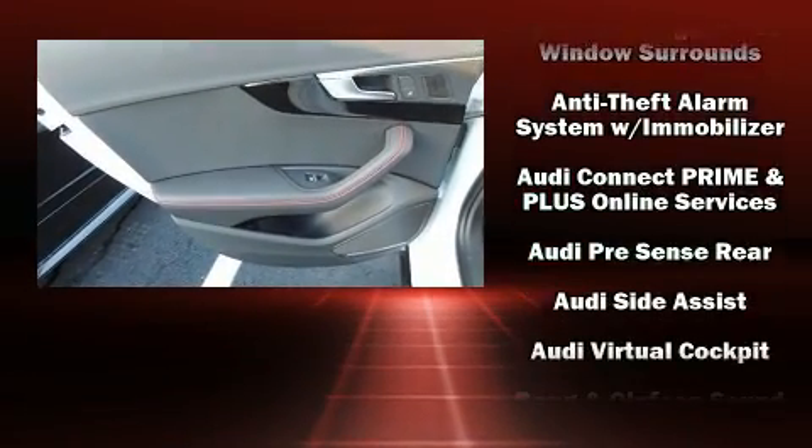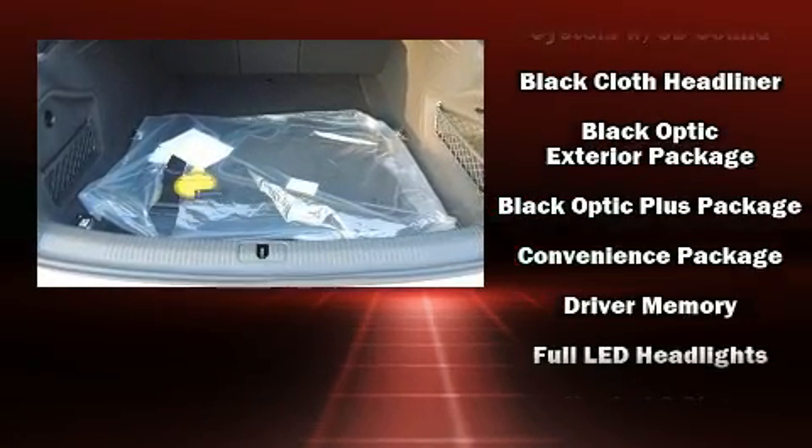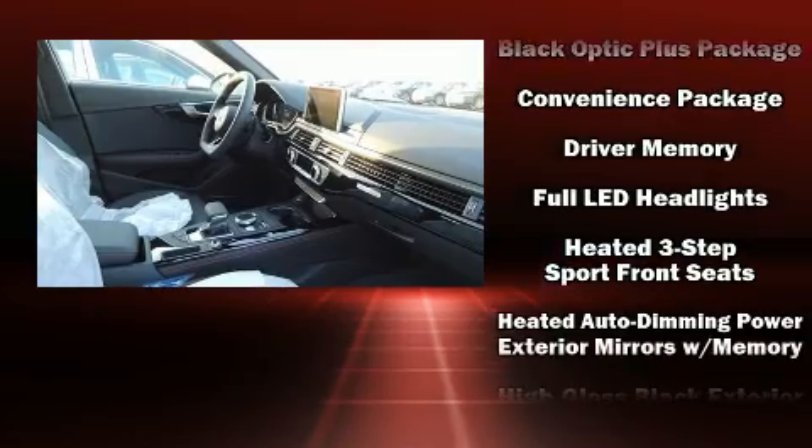Audio features include a CD player with MP3 capability, steering wheel mounted audio controls, and 19 speakers, yielding a symphony-like audio experience.